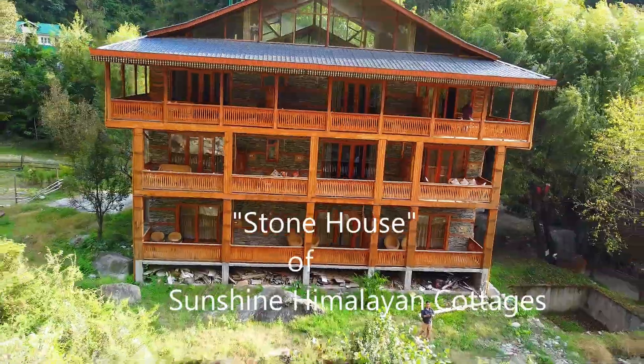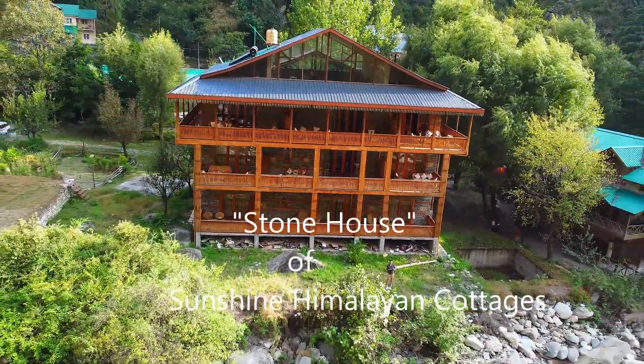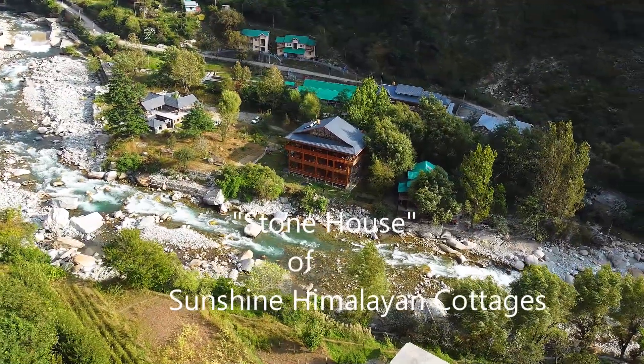Hi guys, welcome to our stay for tonight. This is Sunshine Himalayan Cottage, which is on the riverbank of Tirthan. I'm going to give you a quick tour of our beautiful Himachali traditional stone house.